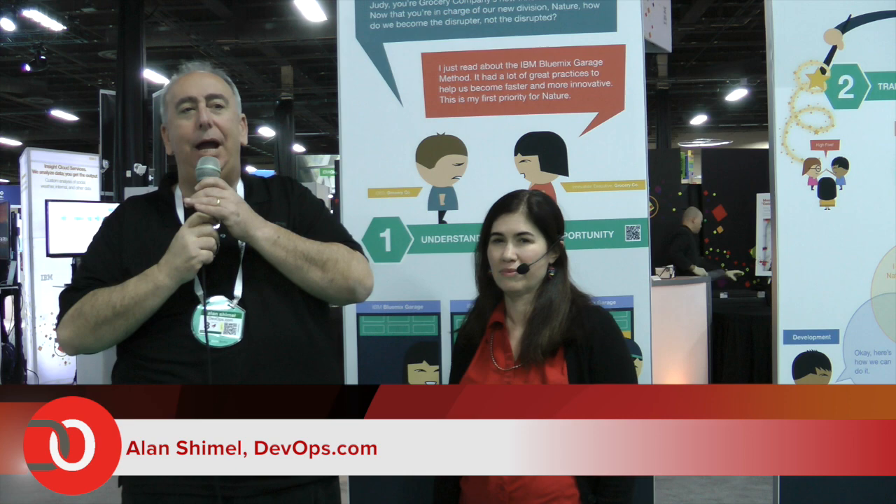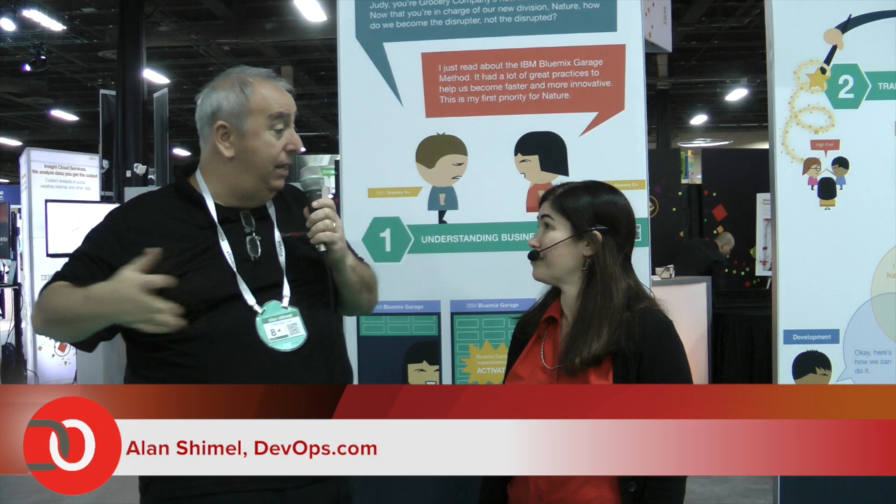Hi, Alan Schimmel, DevOps.com, and we're here at the Expo at the Bluemix Garage Method exhibit. We're happy to be joined by a prior DevOps.com interviewee, Rachel Reinitz, CTO of the DevOps Bluemix Garage. Rachel, welcome. Thank you.